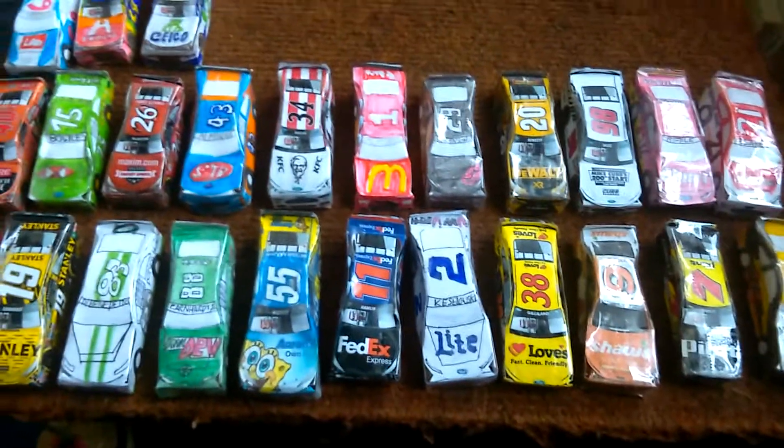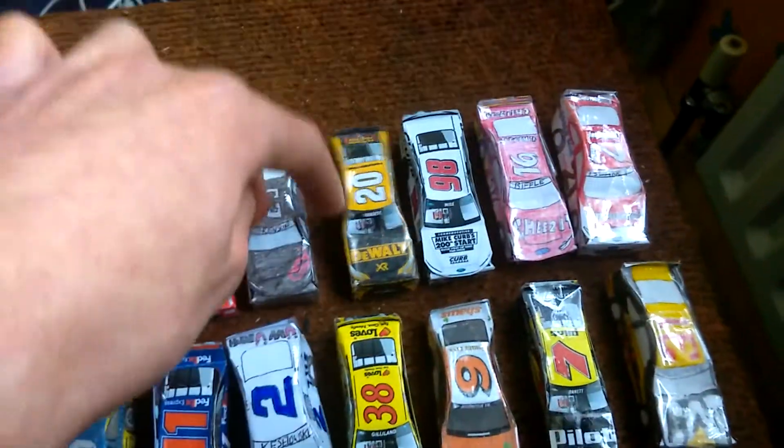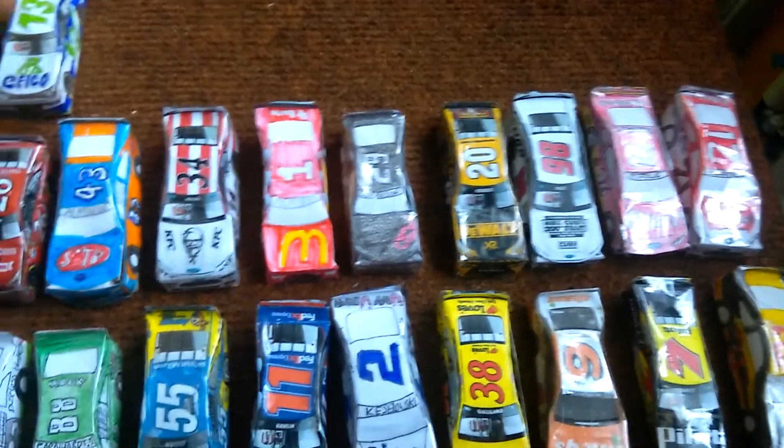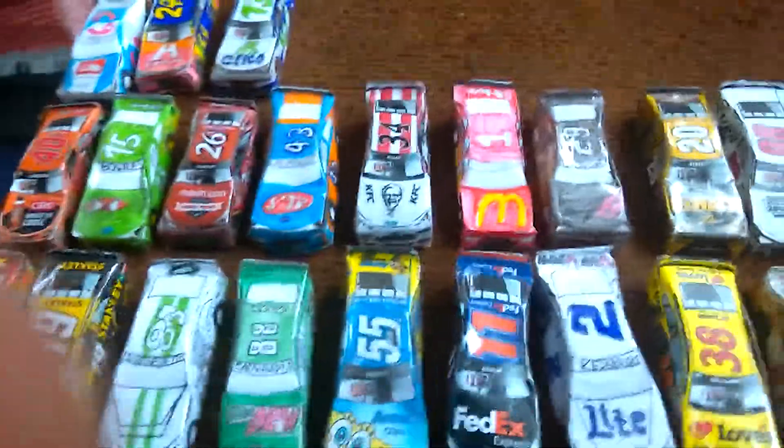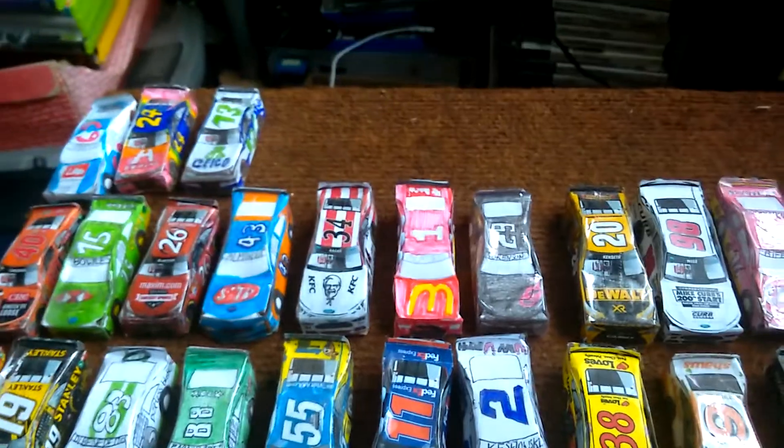And those are the ones I've made so far. There's about 25 or 26 cars — I think it's 25. See you in the next video. Goodbye.